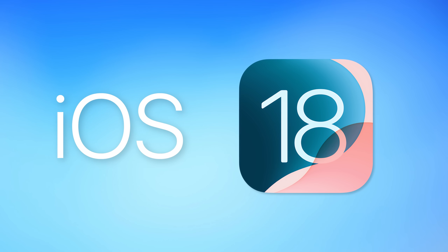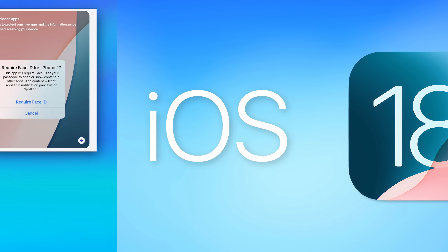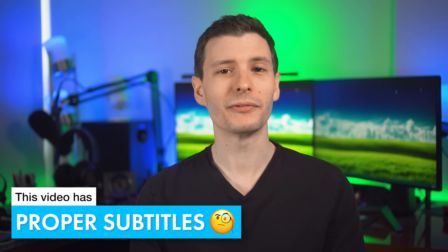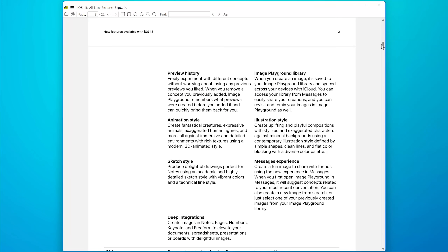iOS 18 was just released, but I don't want to focus on the big major features everyone's already been talking about, like locked and hidden apps, the new control center, or the new iMessage reactions. Instead, I want to talk about features that are more hidden — not even mentioned in Apple's supposed list of all new features they publish as a PDF. So let's get into it, starting with features Apple didn't mention anywhere.